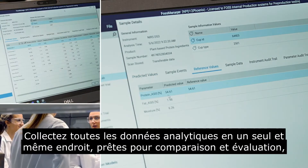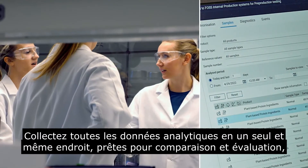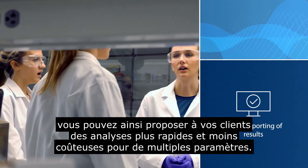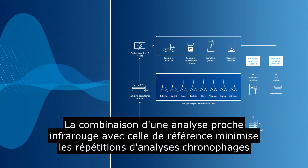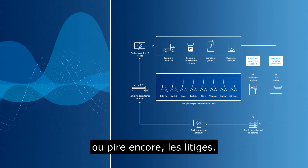With all the needed information in one place, ready for comparison and evaluation, so you can offer customers faster and cheaper tests, covering multiple parameters. A flow combining NIR screening with the reference analysis minimises time-consuming reruns, or even worse, recalls.